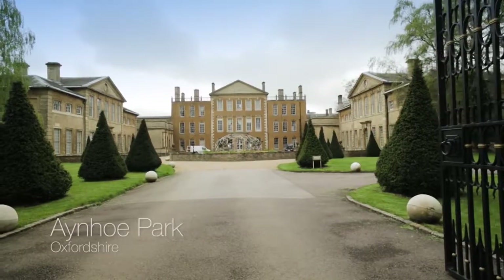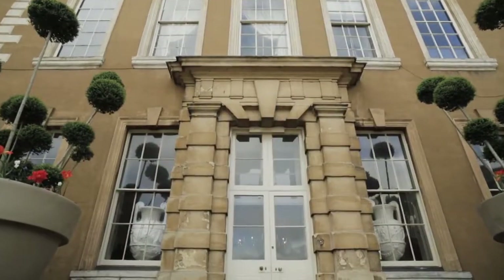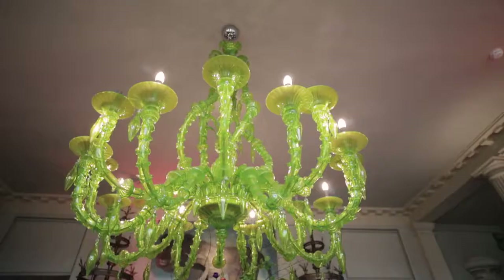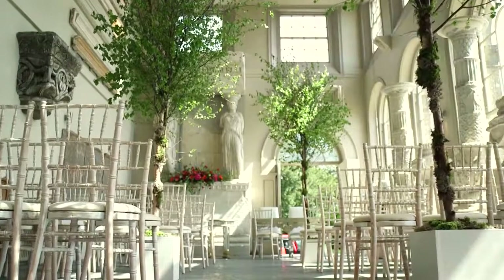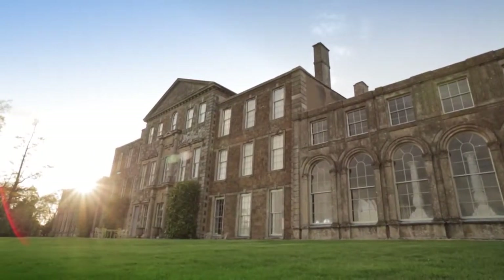Number eight is Ainho Park in Oxfordshire. On the surface this 17th century manor house looks pretty unassuming, but inside is one of the most quirky, imaginative interiors I've ever seen. This eccentric interior provides the most amazing opportunities for filming and photography. Not only that, Ainho Park has lots of bright and airy rooms which, combined with its beautiful outside space, looks great on camera.